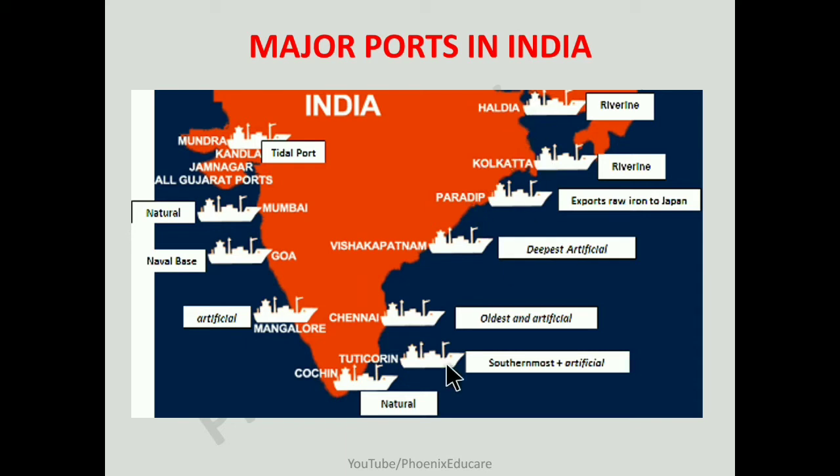On the eastern coast of India, we have Haldia Port, which is a riverine port. Then Kolkata, Paradip, Visakhapatnam, Chennai, and Tuticorin — these are all important major ports of India on the eastern coast.